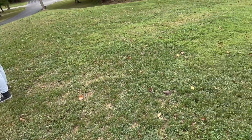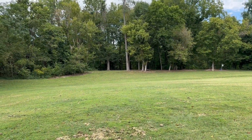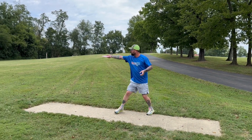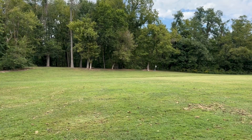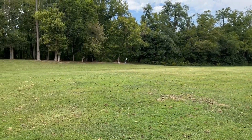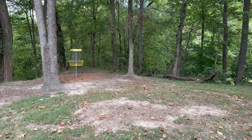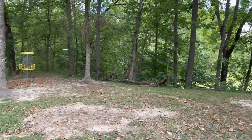Signage here. Basket sits there in the woods. Get past it, get past it, get past it. Good line. Get past. Stay. Get in.